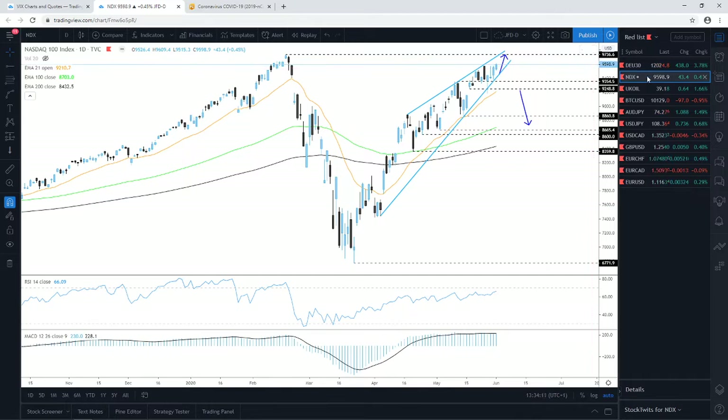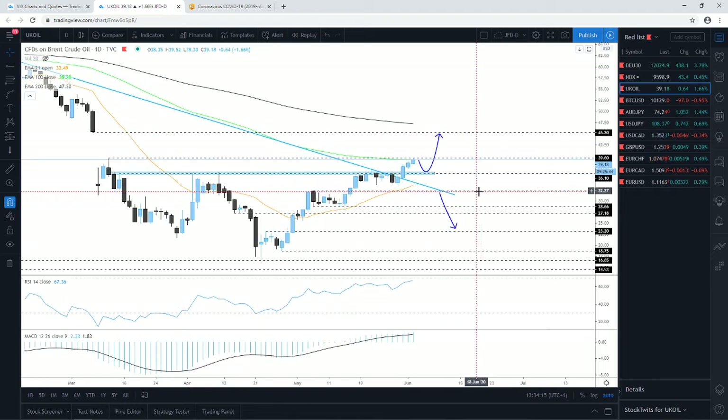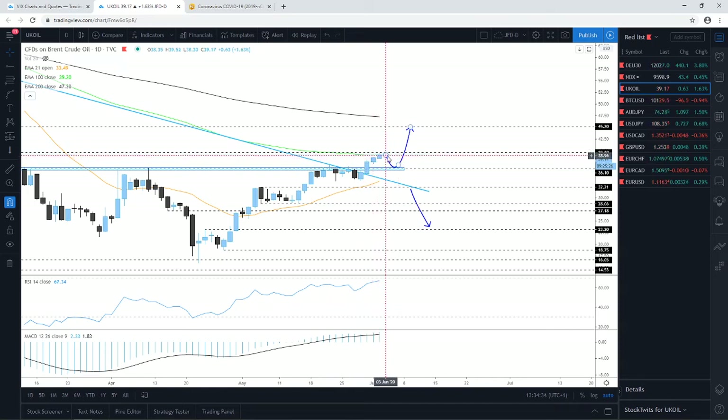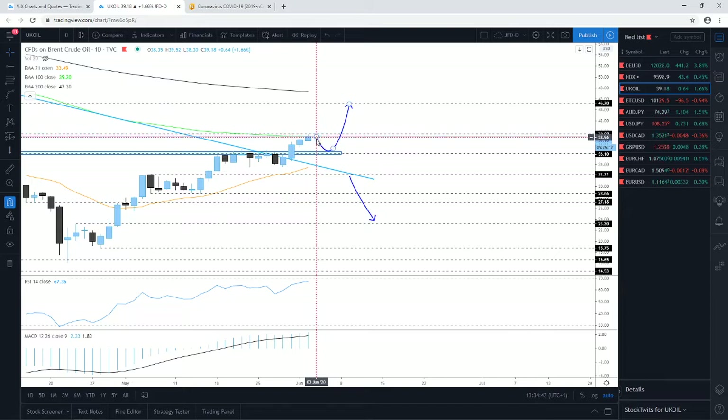Brent Oil managed to reach my target. This morning it was hanging around the 38.30–38.50 zone, and I said to keep your eyes on the 100-day EMA and the 39.60 zone, which could provide good resistance for this commodity. For now it's doing exactly that. We still have the whole US session to go through, but if it continues to struggle to overcome the 100-day EMA or the 39.60 zone, then we could see a drift back down — a small correction.